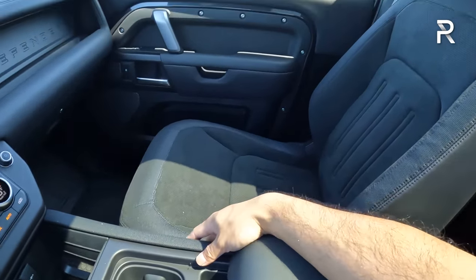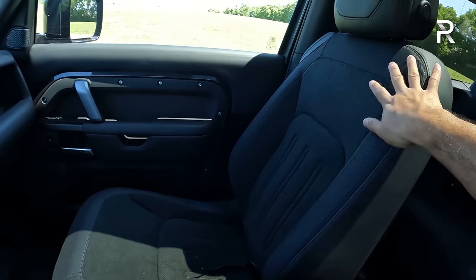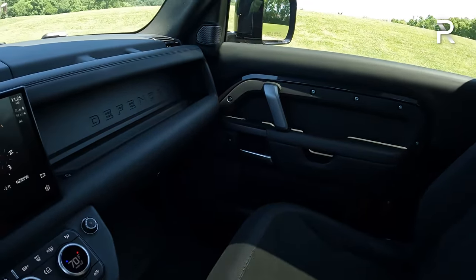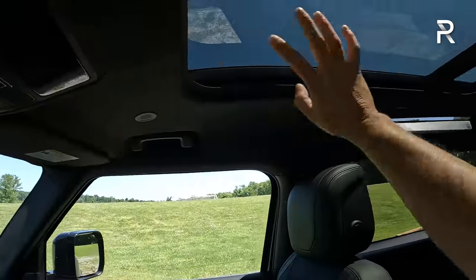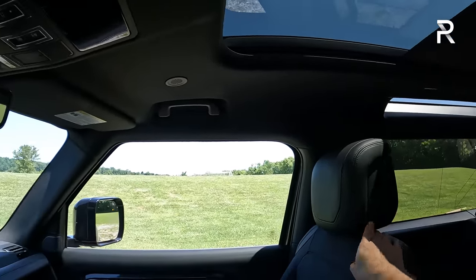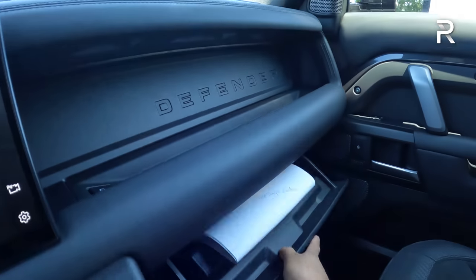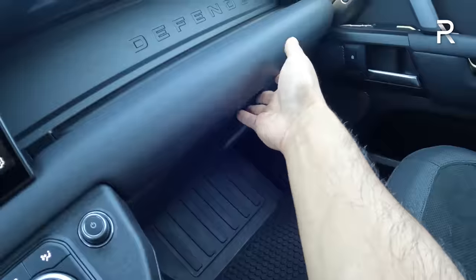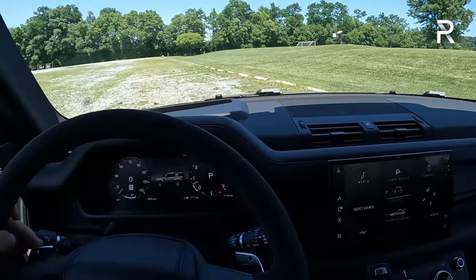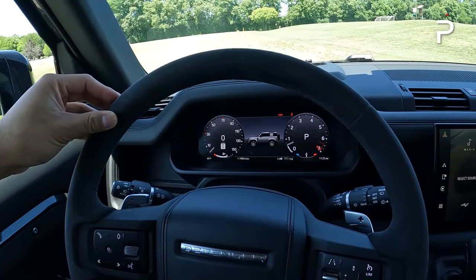I'd definitely skip the center jump seat for this console — it's a more practical way to live with this car. The seats are comfortable and supportive. I don't like the synthetic material; I'd go for the brown real leather, which is unique to the V8. The Meridian sound system sounds very good. There's a large panoramic glass roof with a power retractable sunshade. Lots of LED map lighting throughout the cabin. Overall, the interior is practically identical to other Defender models, though the paddle shifters and suede Alcantara steering wheel indicate you're in the V8 model.